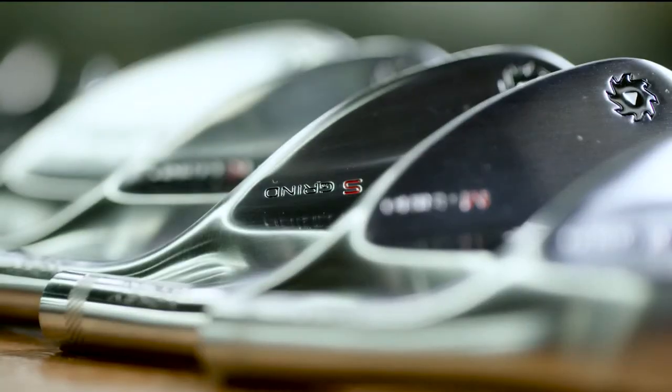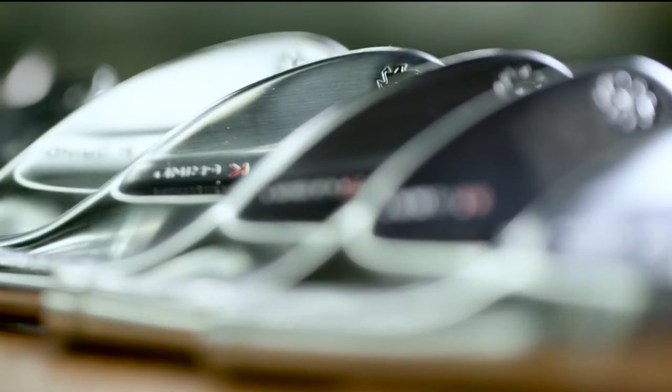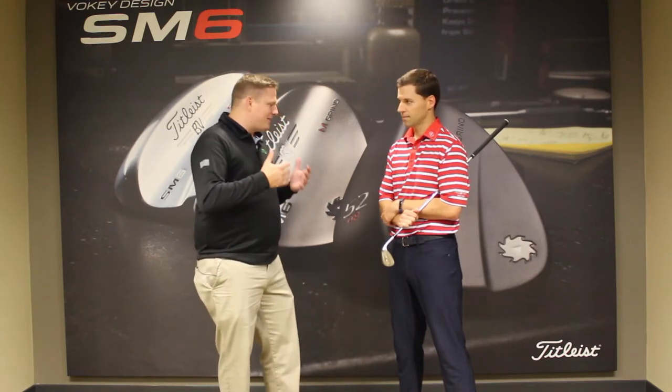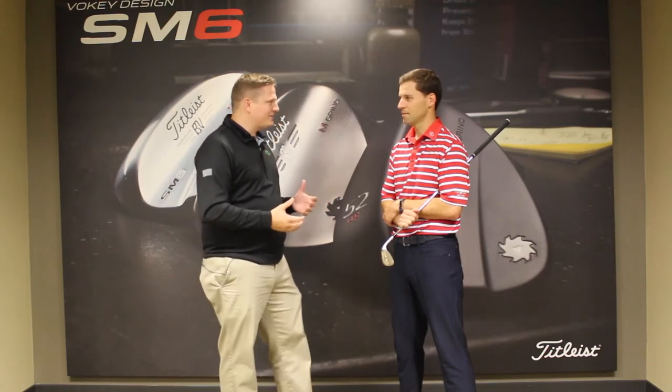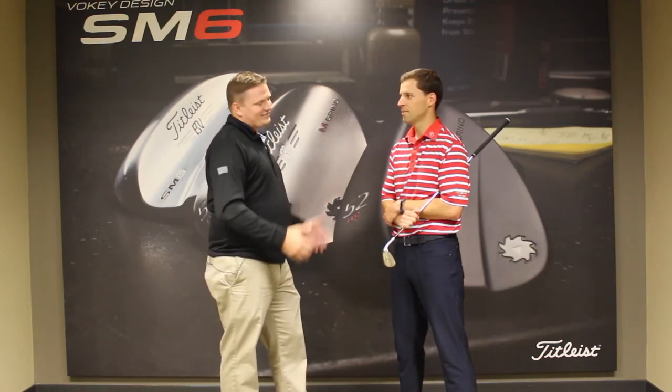Hi, this is Tyler Baumann with Second Swing Golf. We're extremely fortunate today to be at Titleist talking with Jeremy Stone about the SM6 wedges and the story behind the creation of these wedges. Bob Voelke is synonymous with being the best wedge maker in the world, and he's come out with an amazing product in the SM6. Tell us the backstory behind that SM6.